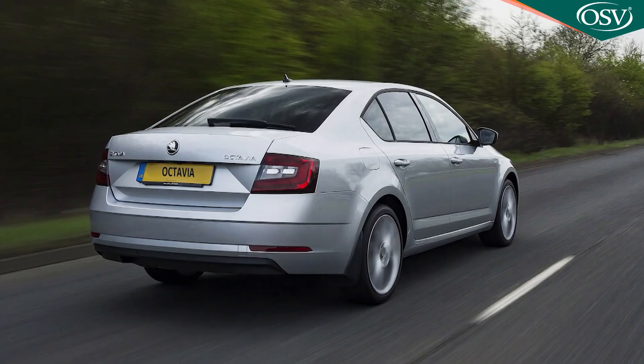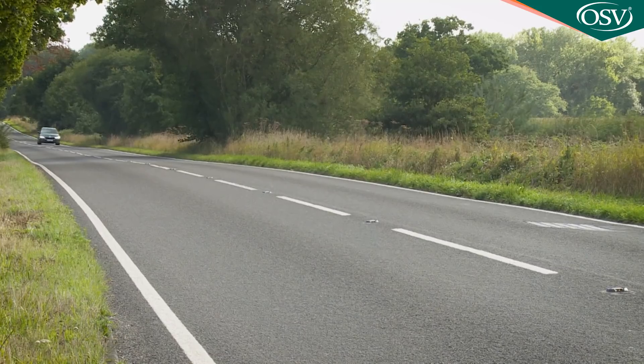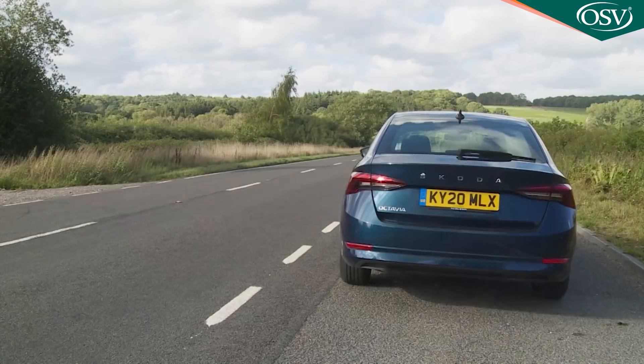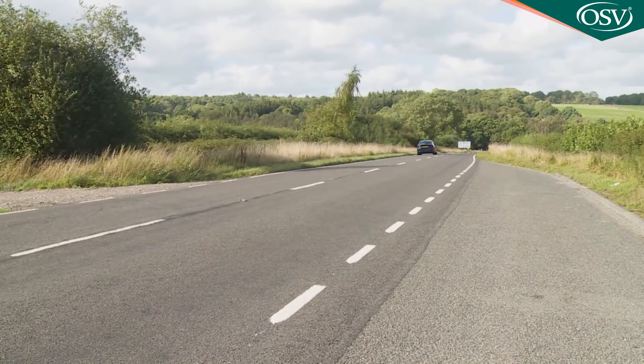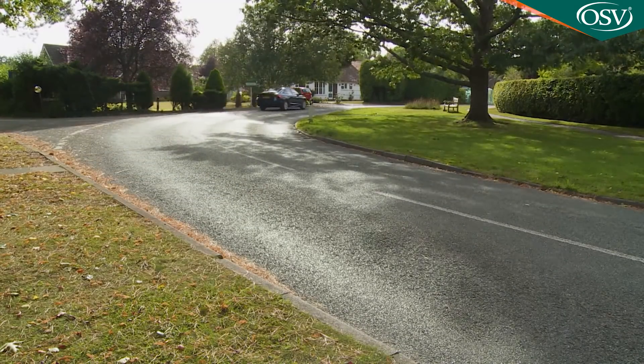The TSI petrol range kicks off with the same kind of engine you might initially think would be better suited to a supermini — a little three-cylinder, one-litre unit offering 110 PS — but which is deceptively able at shifting nearly 1.4 tons of Octavia. 0-62 mph takes 10.8 seconds on the way to 128 mph. If you'll mainly be using this car for shorter suburban trips, that base variant could be all you really need. But fully laden or on longer trips, that little engine's meagre reserves of pulling power might start to show.